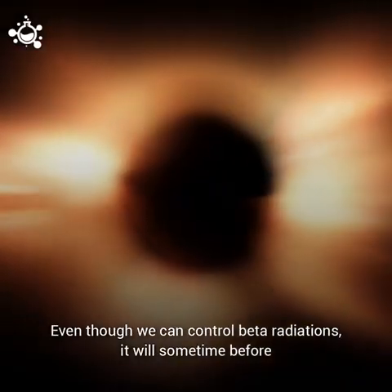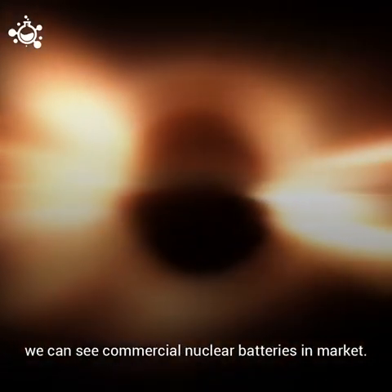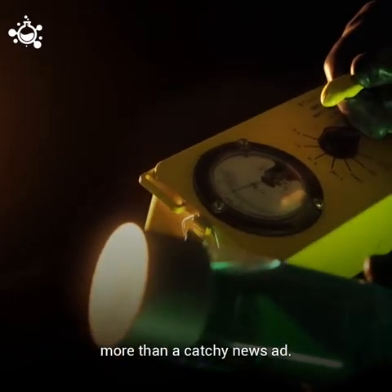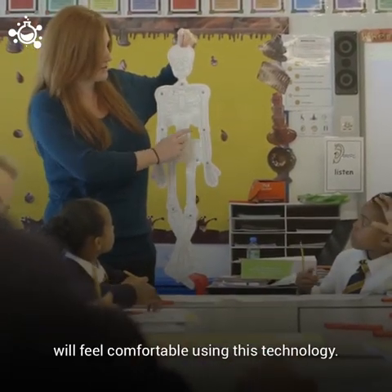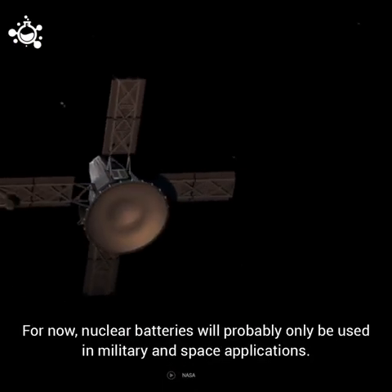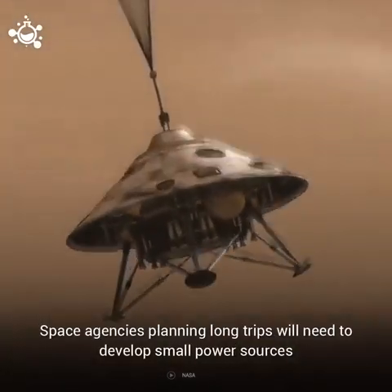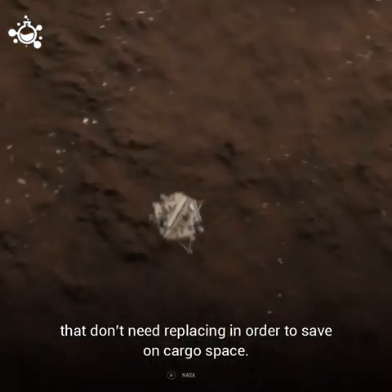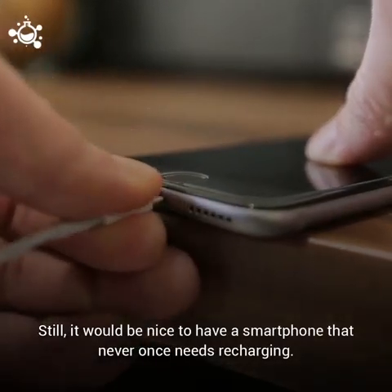Even though we can control beta radiation, it will be some time before we can see commercial nuclear batteries in the market. Marketing a nuclear-powered pacemaker in today's world would demand more than just a catchy news ad — a lot of public education needs to be done before potential customers will feel comfortable using this technology. For now, nuclear batteries will probably only be used in military and space applications. Space agencies planning long trips will need to develop small power sources that don't need replacing in order to save on cargo space. Still, it would be nice to have a smartphone that never once needs recharging.